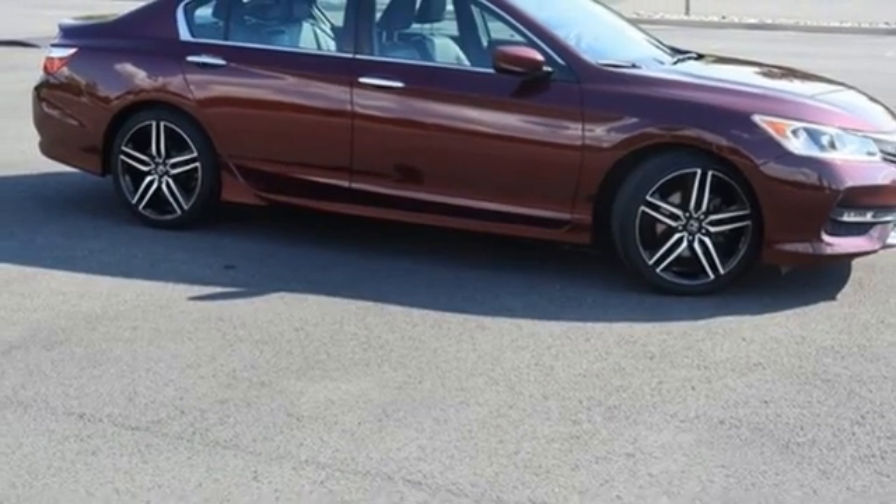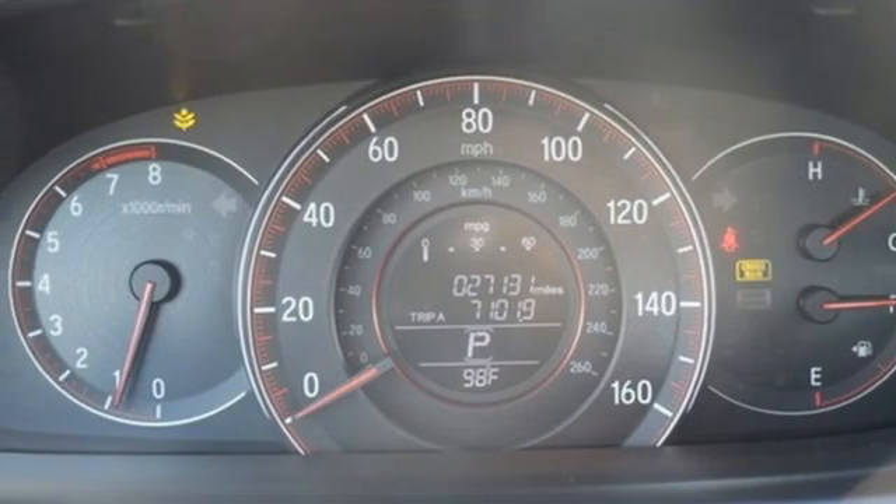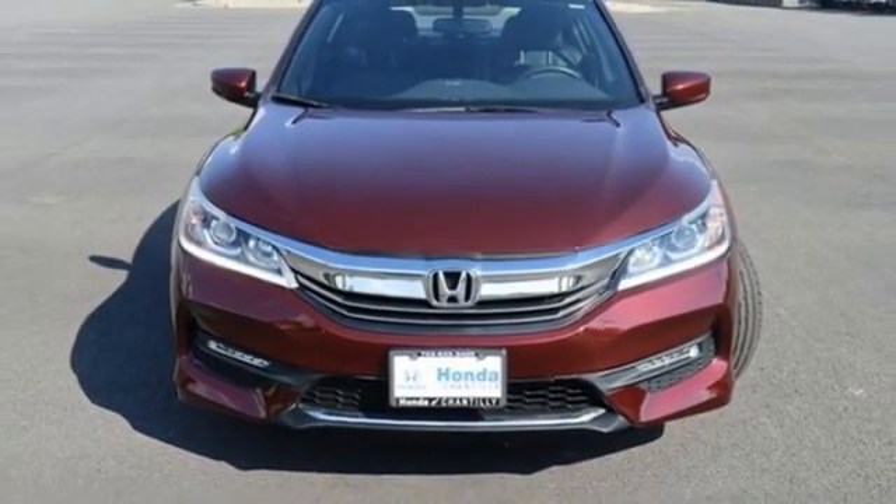Dual zone climate control, inline four-cylinder engine, aluminum wheels, gas pressurized shocks, and continuously variable automatic transmission. Hurry in today for a test drive.